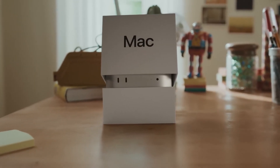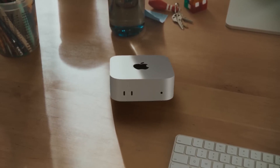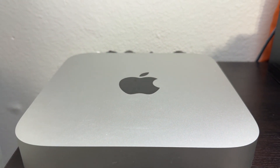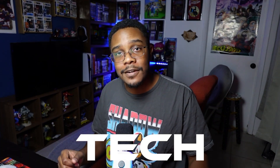The M4 Mac Mini is a thing. If you're even remotely into tech, you probably should just get that instead. So why am I starting this video all about the M2 Mac Mini talking about its successor? Well, that's because 95% of you watching this video should probably get the M2 Mac Mini. I'd love to tell you why, so let's talk tech.